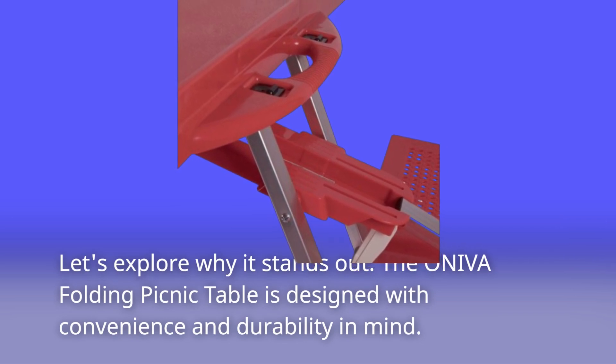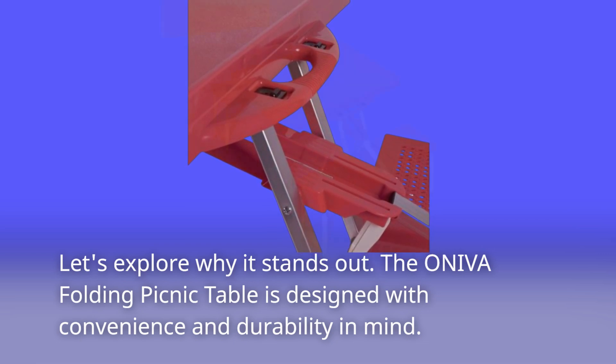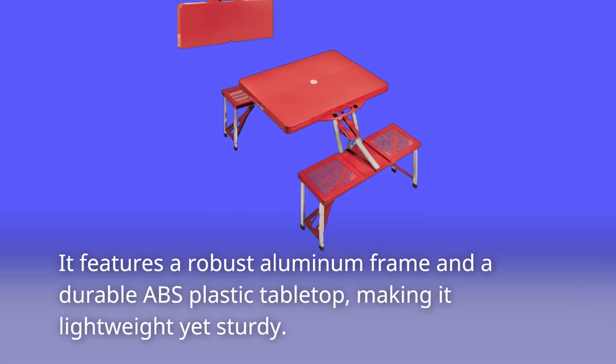The Ineva Folding Picnic Table is designed with convenience and durability in mind. It features a robust aluminum frame and a durable ABS plastic tabletop, making it lightweight yet sturdy.